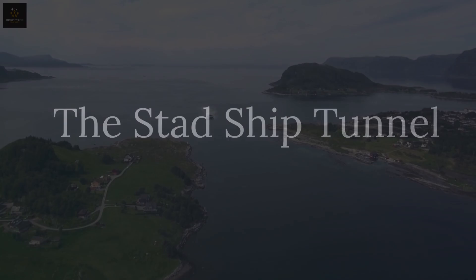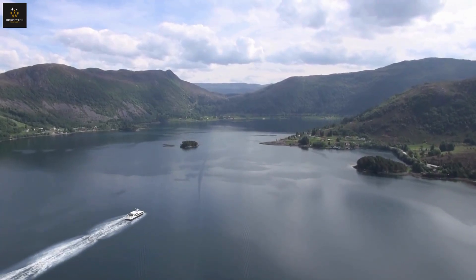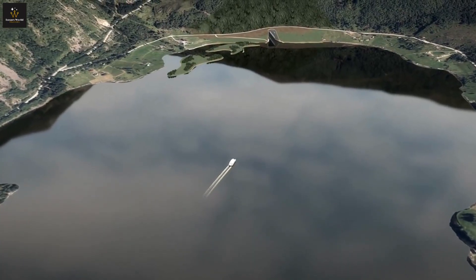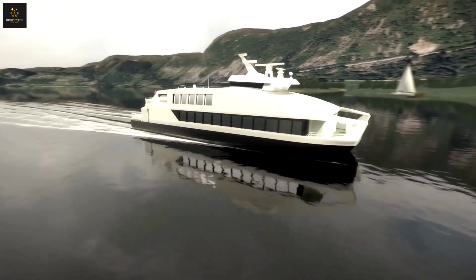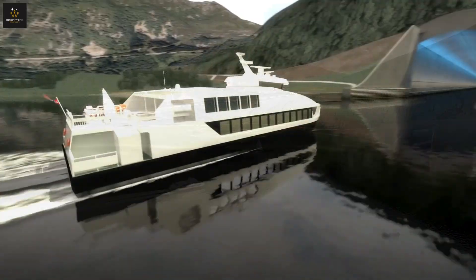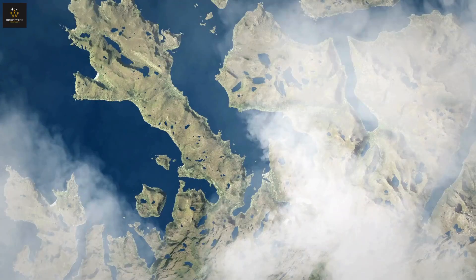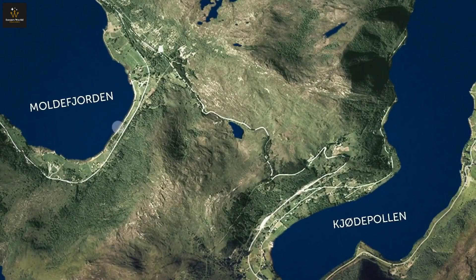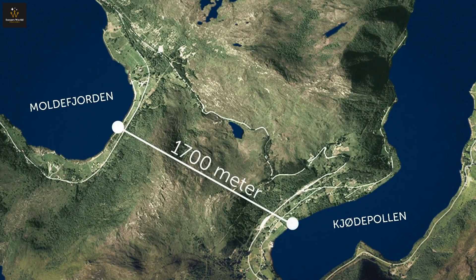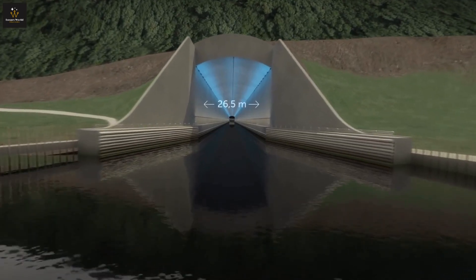Norway, known for its stunning fjords, is gearing up for a maritime spectacle: the Stad Ship Tunnel. Stretching an impressive 4.7 kilometers, this tunnel is set to redefine the way ships navigate Norwegian waters, welcoming vessels of all sizes. It's not just a tunnel — it's like a dedicated lane, a nautical shortcut that transforms the sea route into an efficient and captivating journey. The Stad Ship Tunnel is designed to alleviate maritime traffic, offering a passageway for ships that's not only practical, but also undeniably cool.